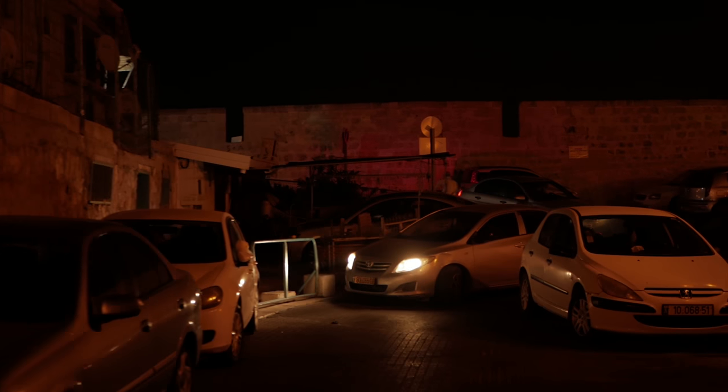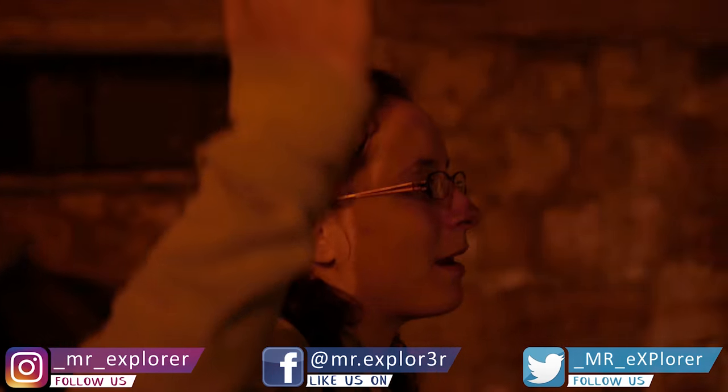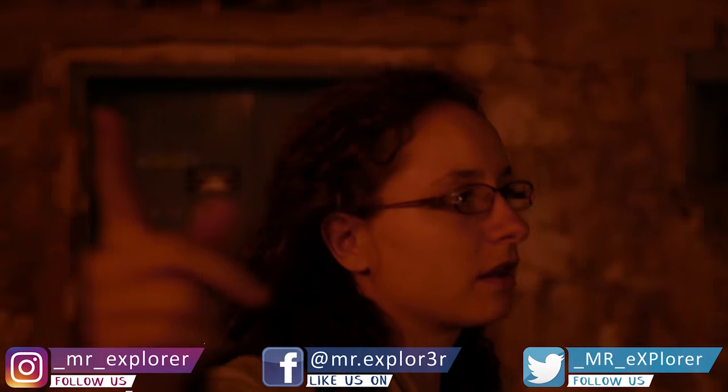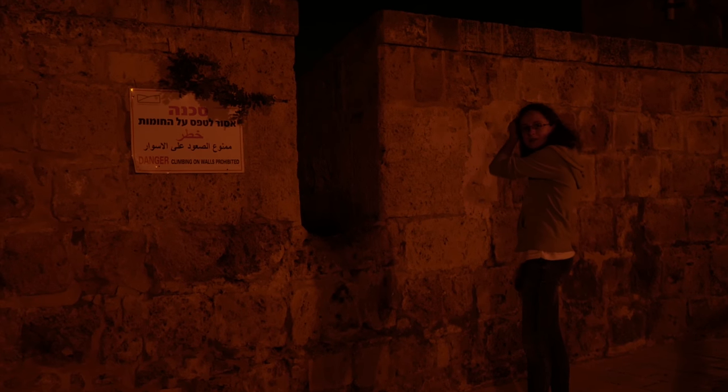We noticed they don't seem to have cables underground at all — there are cables everywhere, even in a city like this, though maybe not in Tel Aviv. We spotted what looked like a cat up on a wall, but it turned out to be a solar panel — funny! And there's a sign: climbing on walls prohibited.